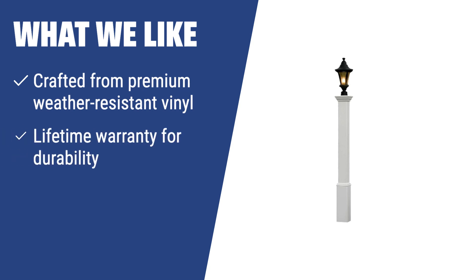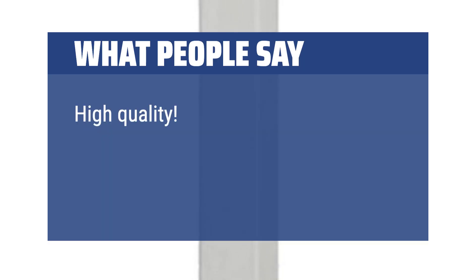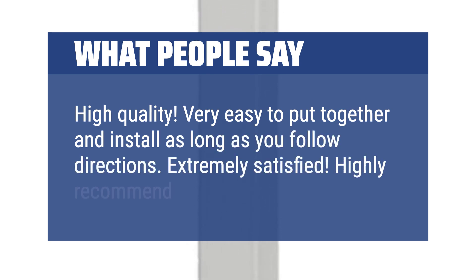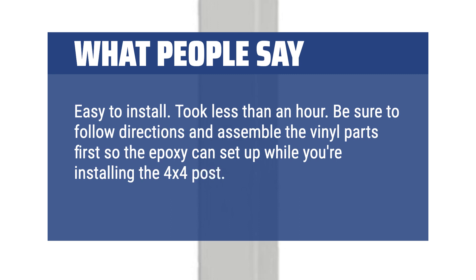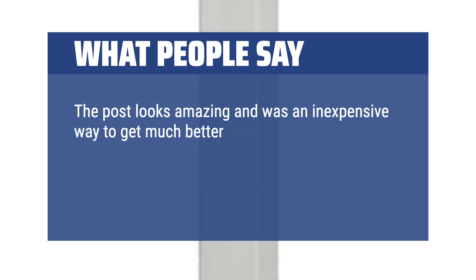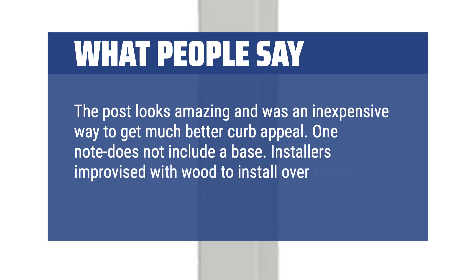What we like: For those who love modern design solutions and customization, consider the Madison lamp post. If you seek durability in a sleek white design, this is the one for you. What people say: High quality. Very easy to put together and install as long as you follow directions. Extremely satisfied. Highly recommend. Easy to install — took less than an hour. Be sure to follow directions and assemble the vinyl parts first so the epoxy can set up while you're installing the 4x4 post. Product was exactly what was expected. The post looks amazing and was an inexpensive way to get much better curb appeal. One note: does not include a base.